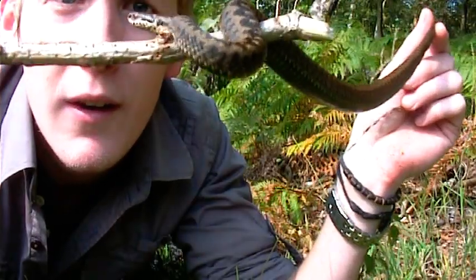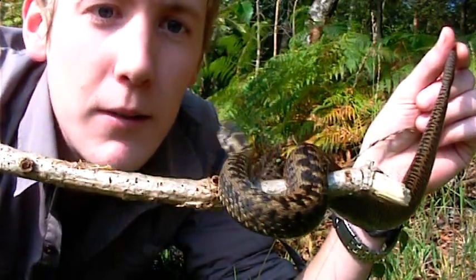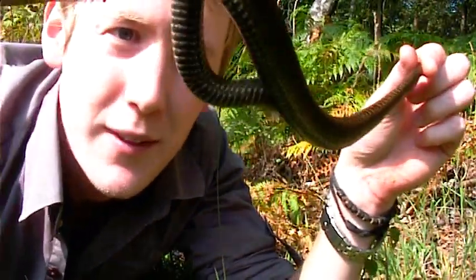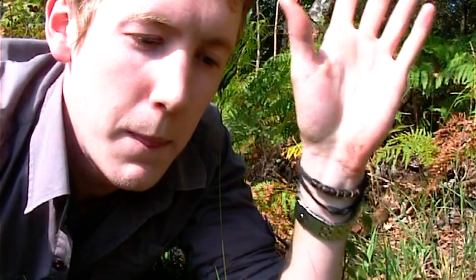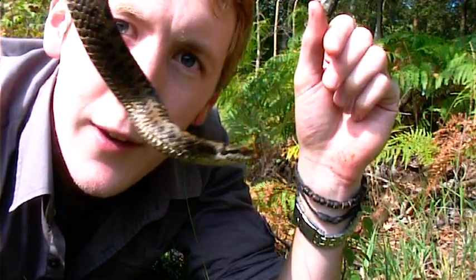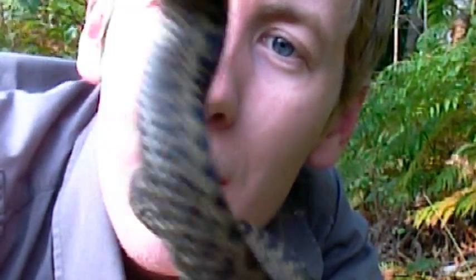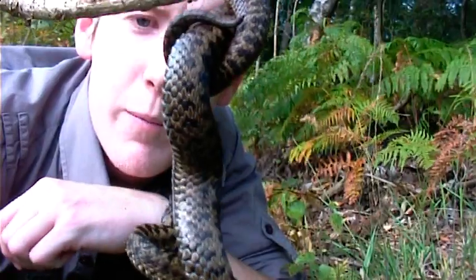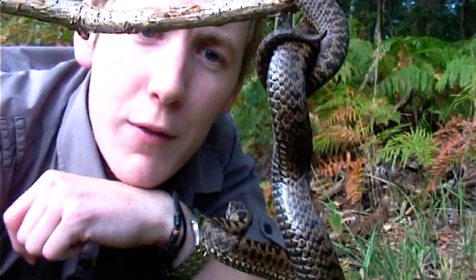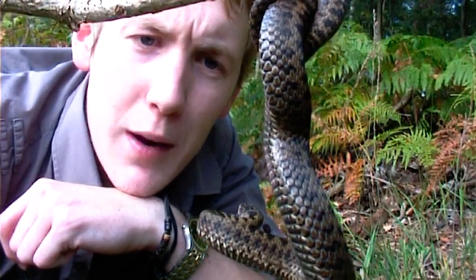Absolutely beautiful. I would challenge you to find a more laid-back venomous snake. This specimen is absolutely glorious — staring right at us. I'm actually well within strike range here: my hand, my face, my eyes, my nose — all within strike range. But she's not bothered by me at all.